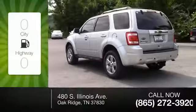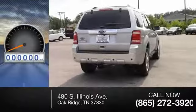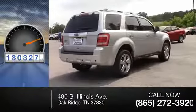Great fuel efficiency saves you money by requiring fewer trips to the gas station. This vehicle has less than 135,000 miles.